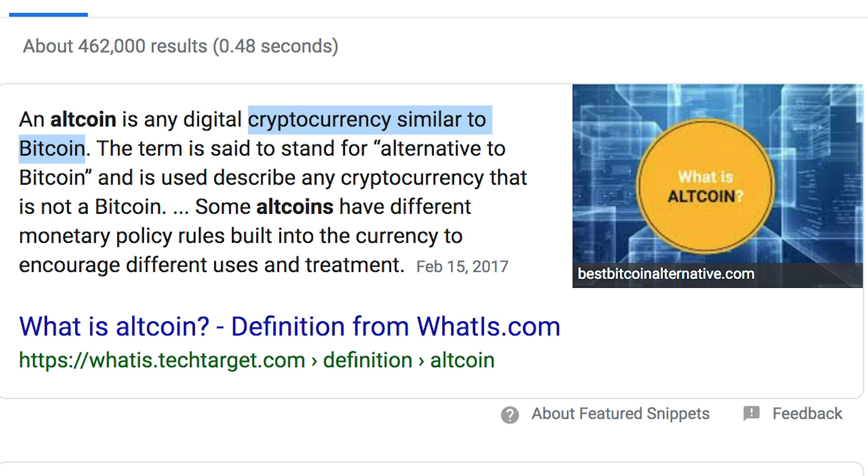Bitcoin is the start of the cryptocurrency craze, but there are actually a lot of other cryptocurrencies out there as well. There's Bitcoin, and then there's a bunch of other ones often known as altcoins. This video is going to teach you how to buy Bitcoin and how to buy those other ones as well. There aren't many videos actually showing you the step-by-step process, so that's what this video is for.